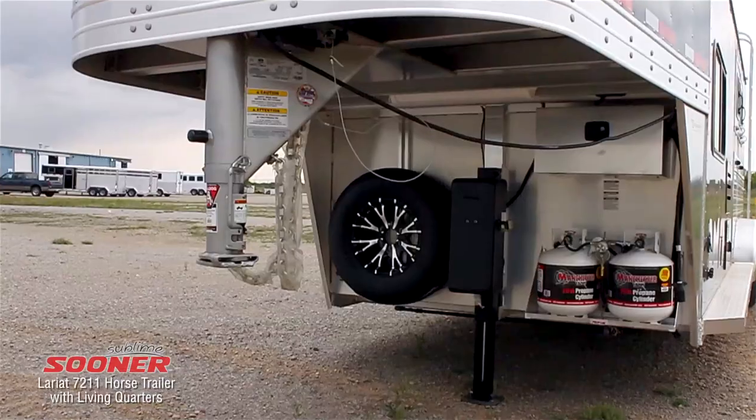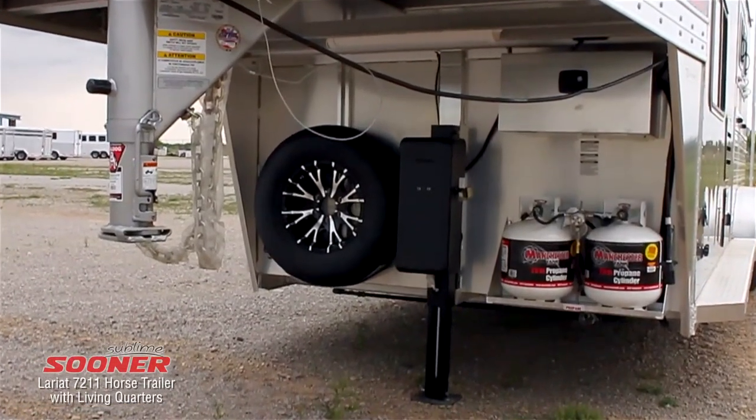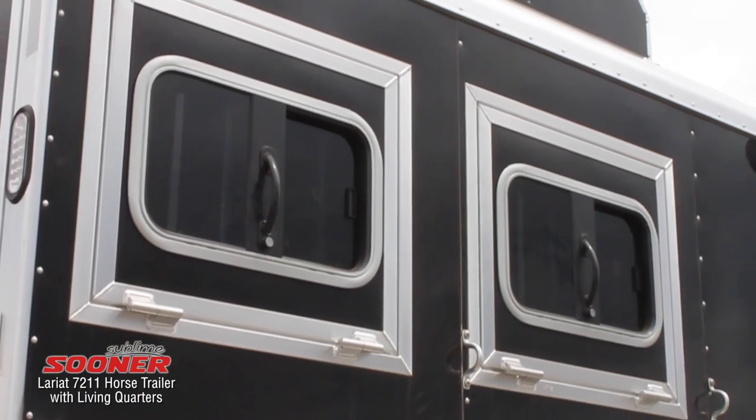Look closer though — the hydraulic jack at the front of the trailer really saves time and effort, and the large drop-down feed doors maximize air flow.